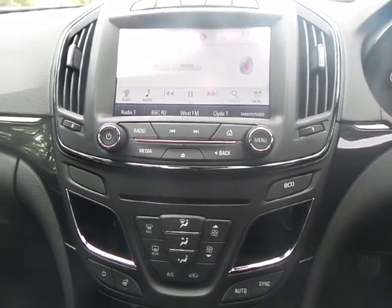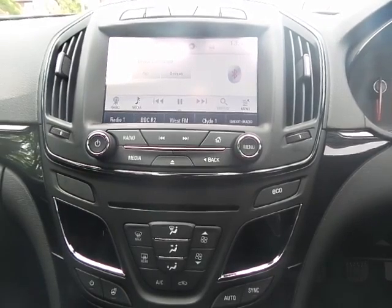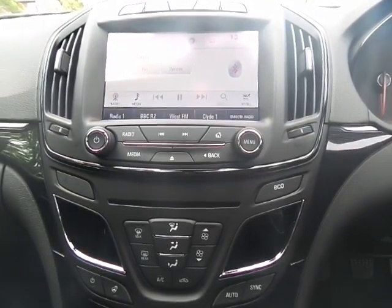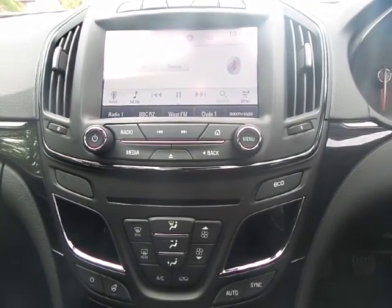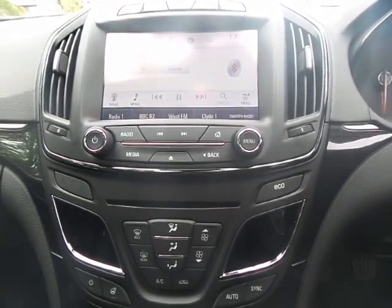The infotainment is provided by Vauxhall's Intellilink system, compatible with Bluetooth. It also has DAB, FM, and AM radio stations available, as well as satellite navigation.